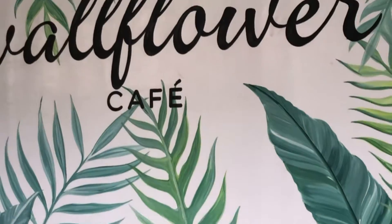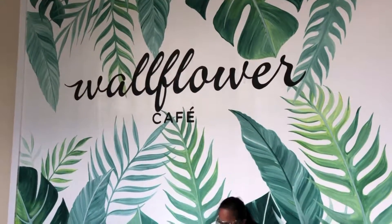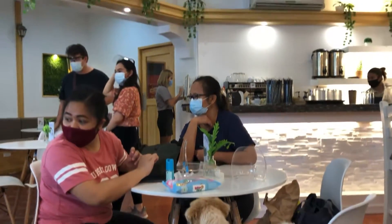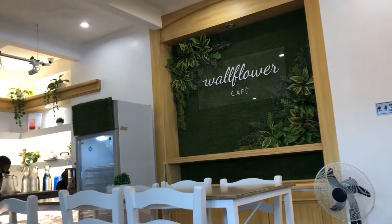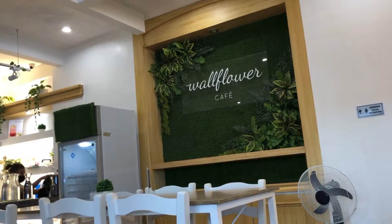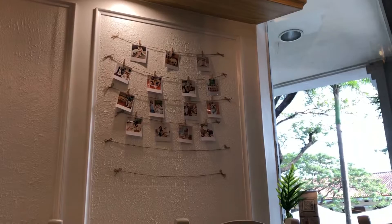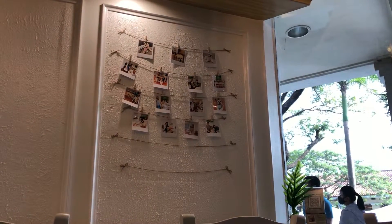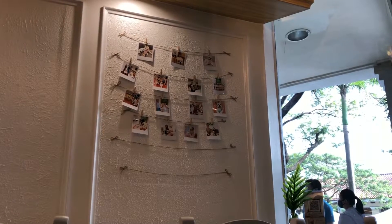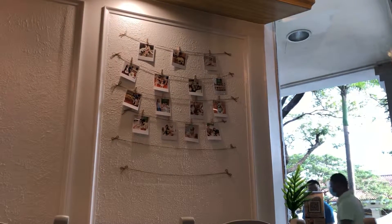We're finally here at Wallflower Cafe! They are located at the second level, Quarter de las Palmas, right beside Player's Kitchen and Bar, near Globe Telecom. As you can see, the interior is super homey and super conducive for family bonding, plus it's very pet-friendly.